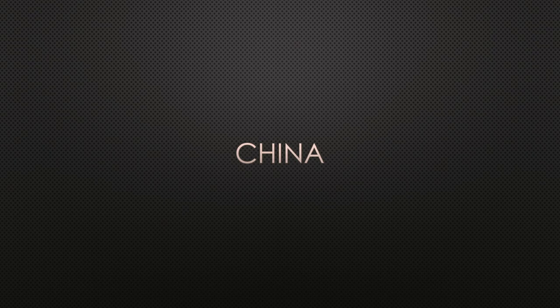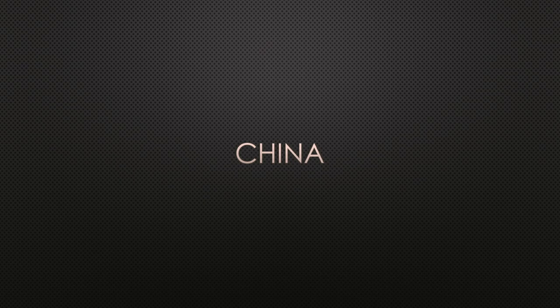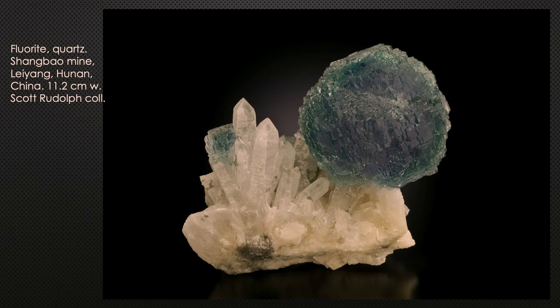China is producing incredible quantities of fluorite specimens from hundreds of different localities. The fluorite mines in Illinois were the biggest producers in the United States for many years, but the quantity and lower prices from China contributed to their demise — they quit mining fluorite in Illinois about 20 years ago. The Shangbao Mine in Hunan is producing gorgeous fluorites in quite a variety of colors. As mining progresses, they go through different zones producing different colors and crystal forms.